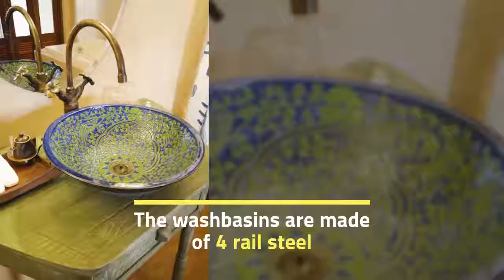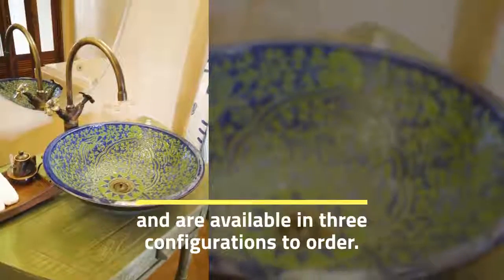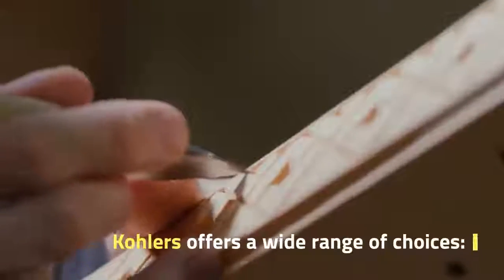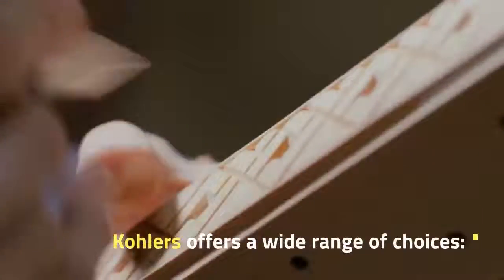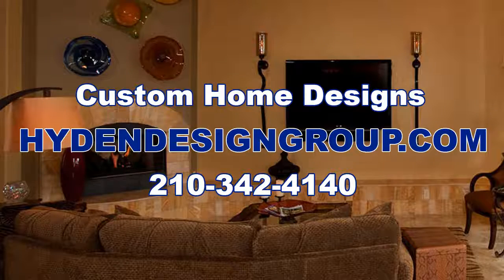The wash basins are made of four rail steel and are available in three configurations to order. Kohler offers a wide range of choices from engraved and sculptural stones to floral compositions. The wash basin has been designed according to the requirements of the customers for individuality and flexibility.